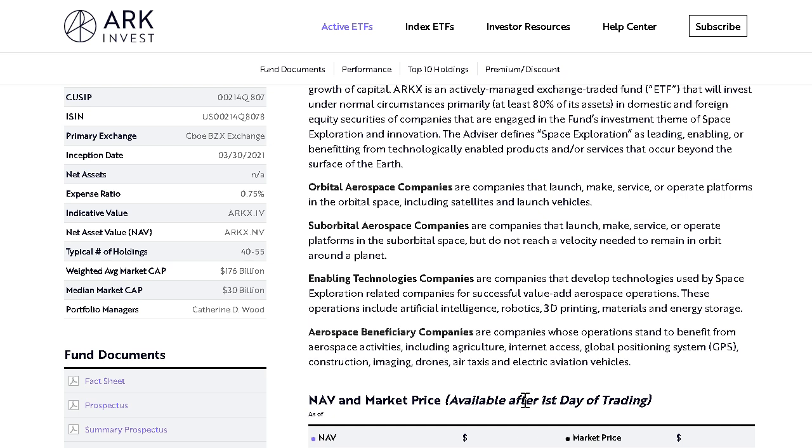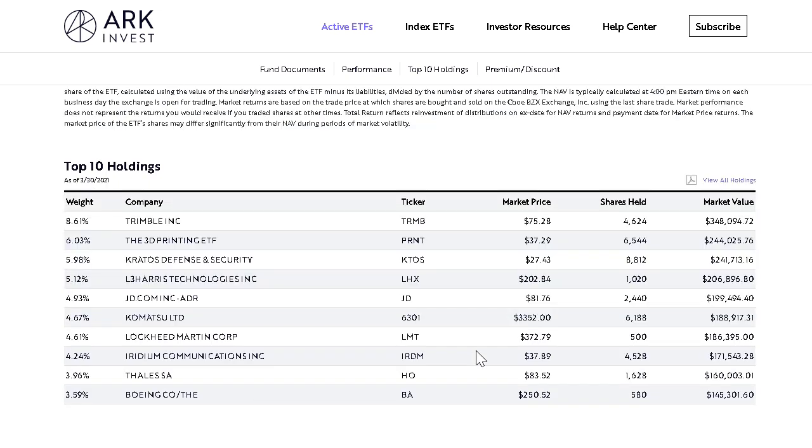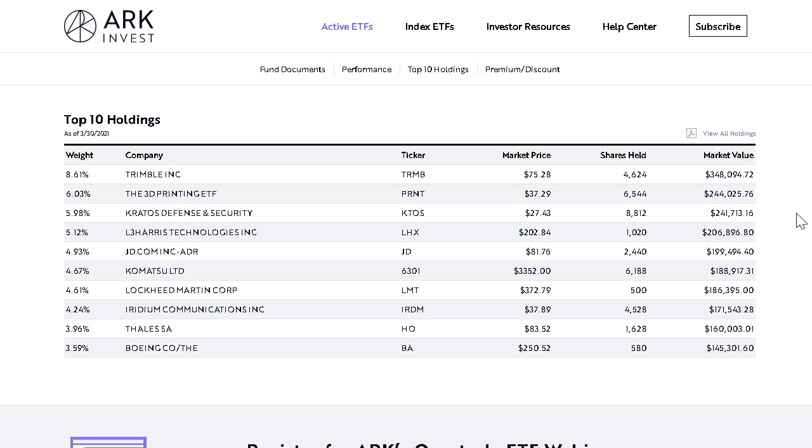So the ETF is very broad — around 40 different holdings across four subcategories. Going forward, as more space companies go public through SPACs or IPOs, this fund will continue to add more, shift up positions, and invest in the companies they believe provide the best exposure and benefits from greater outer space expansion. Some of the top holdings include Trimble, the 3D printing ETF, Kratos, L3Harris, and JD.com. We're going to take a closer look at the top three names, which make up around 20-plus percent of the overall weight in this ETF.